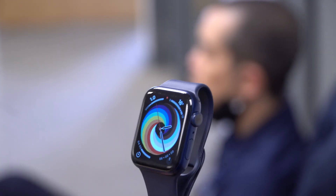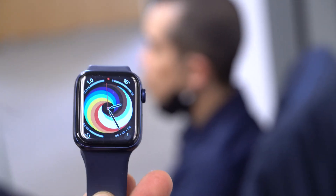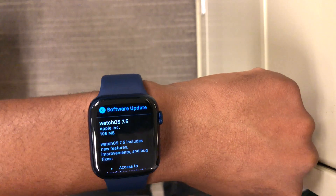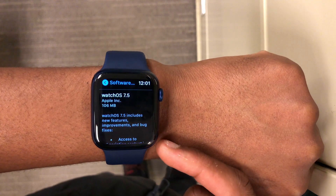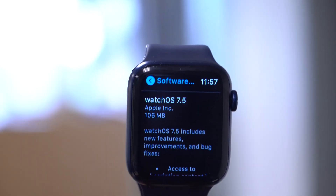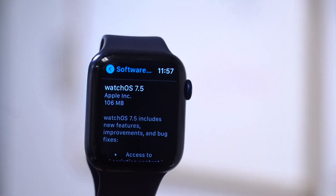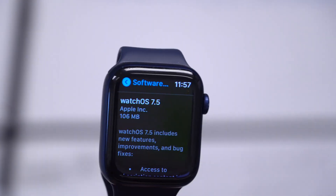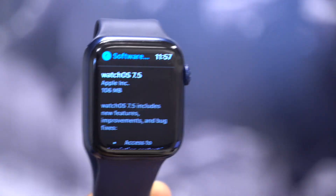Welcome back to HMHT, my name is Ben your host. Today Apple has released watchOS 7.5 release candidate. On my Apple Watch Series 6, the update came in at around 106 MB, updating from watchOS 7.5 beta 3. If you're coming from a different version, the update size might be slightly different, but not by much.